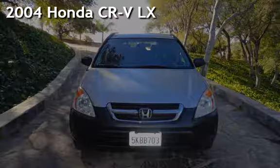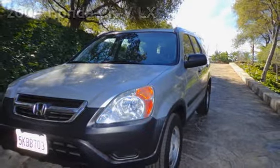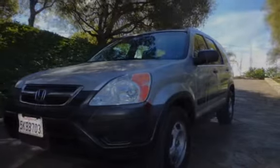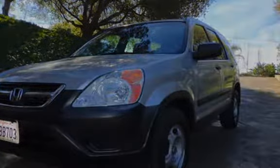Presenting a pre-owned 2004 Honda CR-V LX. This four-door SUV has a four-cylinder, 2.4-liter i4 engine, with front-wheel drive and an automatic transmission.